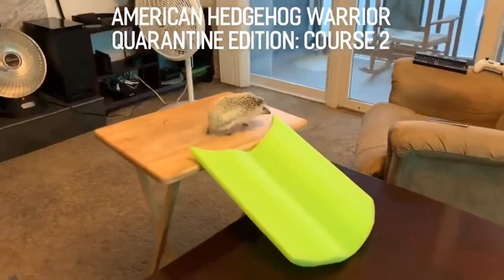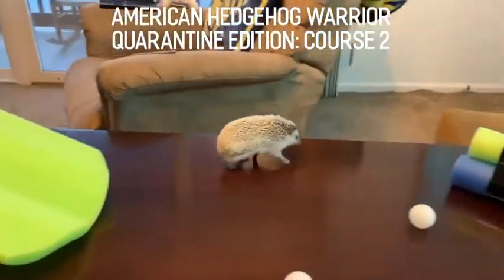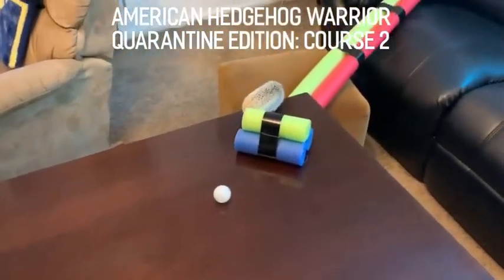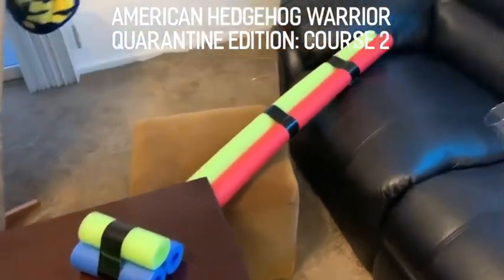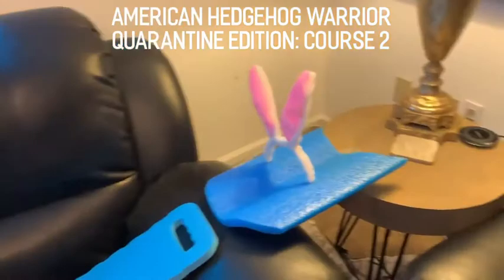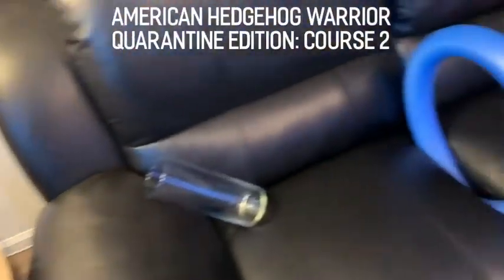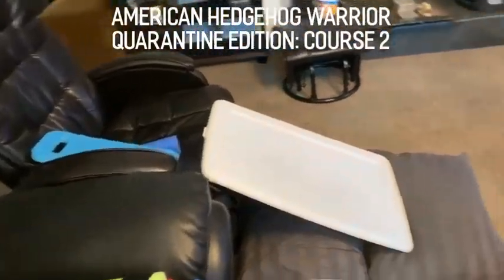Welcome back to another exciting episode of American Hedgehog Warrior. Clearly the quarantined world is starving for entertainment, Bob, since Pepper's first video got over 200,000 views in less than a week, so we brought her back to take on Course 2. We switched directions this time to throw her off a little bit, changed up some obstacles, added some bunny ears for Easter, but her goal is still to get across all the furniture and down the super slide to the ground to finish the course.